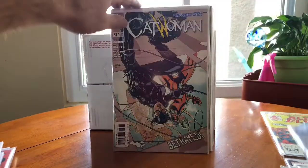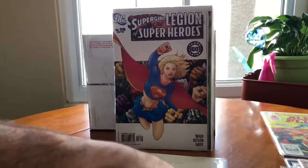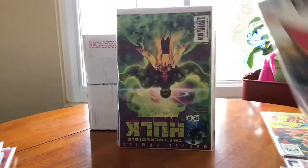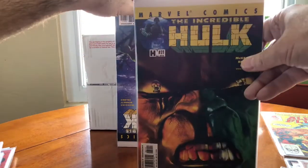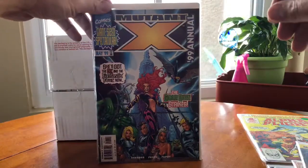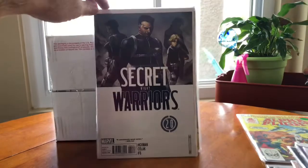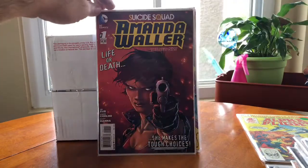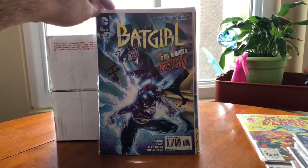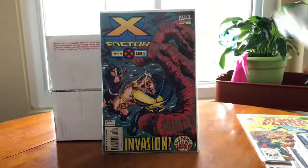We've got a run of Catwoman issues, Batman and Robin, and Legion of Superheroes with Supergirl. Back to some Marvels — Incredible Hulk, Mutant X Annual, another Mutant X Annual, and Man-Thing. This is A-Force #9 from the Civil War 2 series, Secret Knight Warriors, more Avengers, more Ultimate X-Men, The Ravagers, Amanda Waller from Suicide Squad, Batgirl, and Guy Gardner — never heard of him, but he's fighting Green Lantern. And X-Factor.